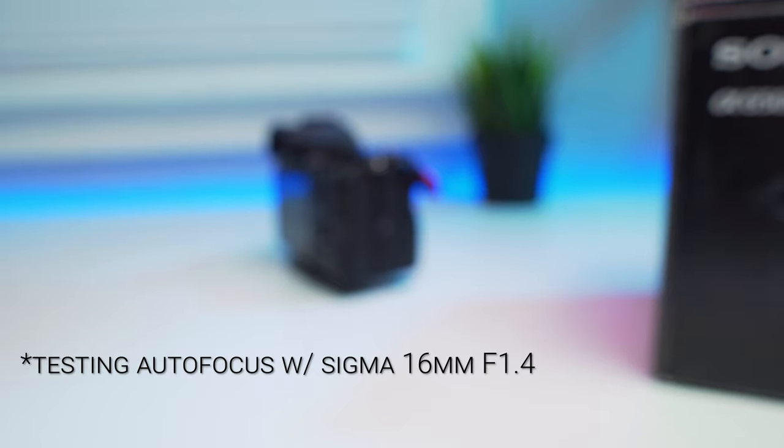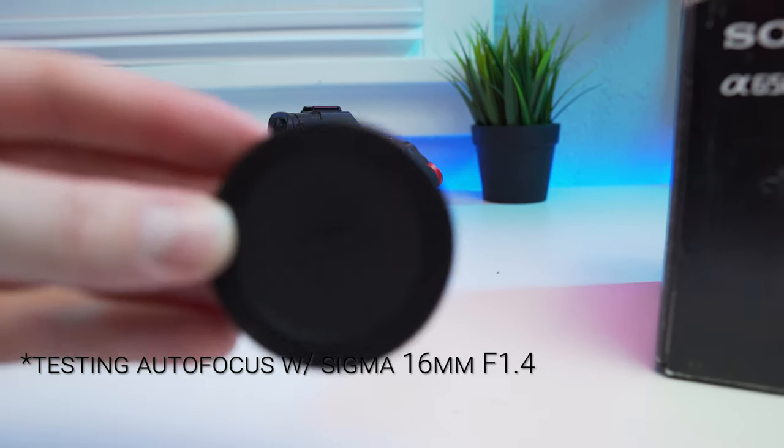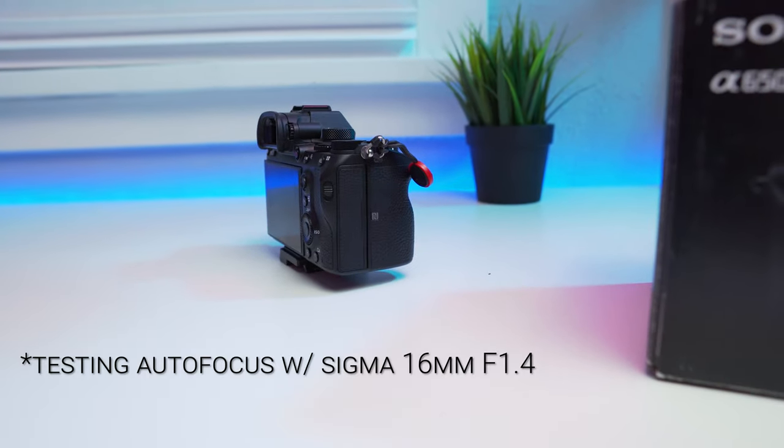The a6600 is also the first Sony APS-C camera to feature eye autofocus for video, which is insane — if you're a photographer who uses eye autofocus on your Sony cameras for photography, you'll know that having that in video is pretty awesome. Despite not having the newer technology though, I still think the a6500's autofocus system really holds its own in so many run-and-gun situations, like being on a gimbal, making it extremely reliable for anybody that wants to try this camera.